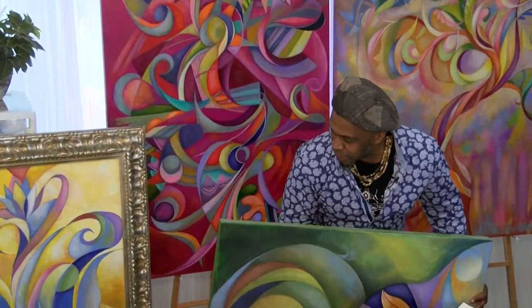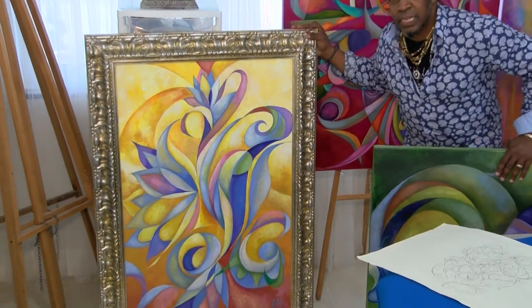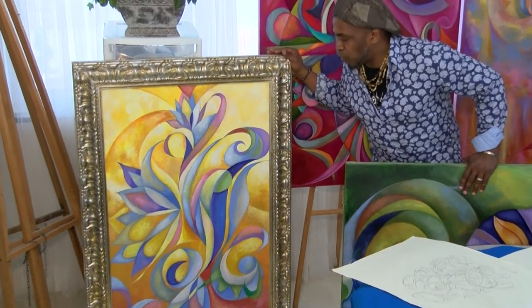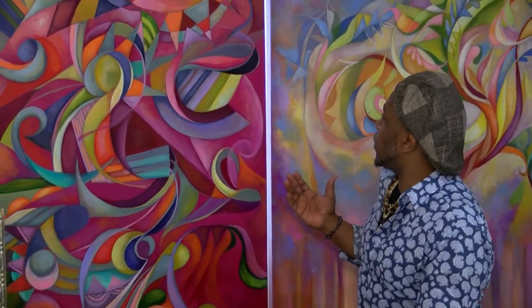And this is another one that's actually going to be shipped out to Washington DC that goes along the same theme of life and rebirth. It's called Transcendence. A lot of the paintings you see in the studio here are done within the past year or two.